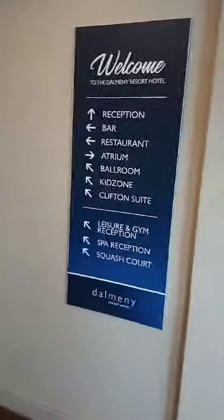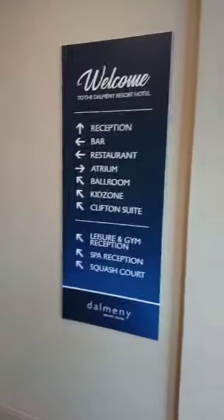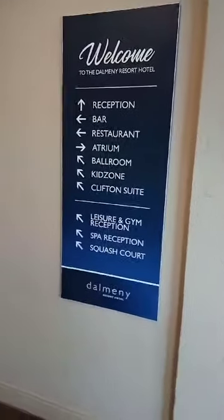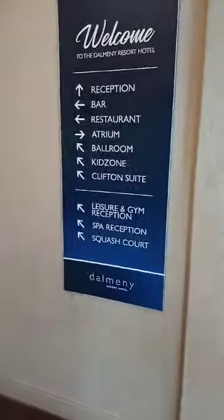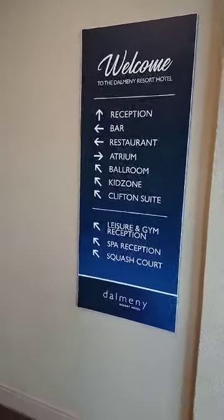Hello everyone and welcome to today's Elevator Hotel Tour by Elevators Technology and Studio Live. Here we are at the Dalmini Resort Hotel.